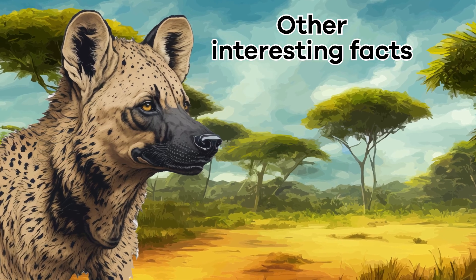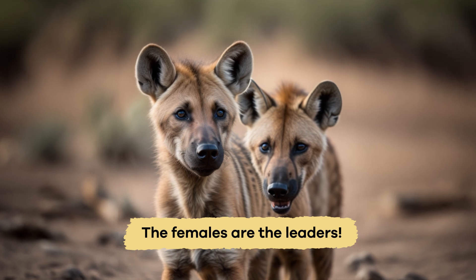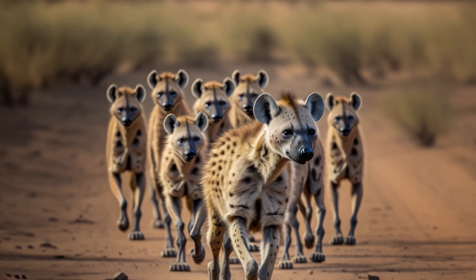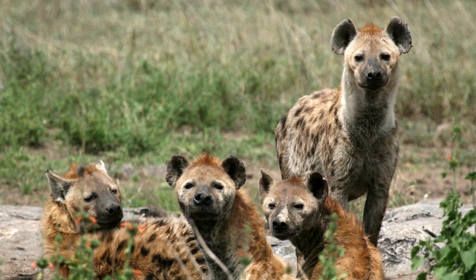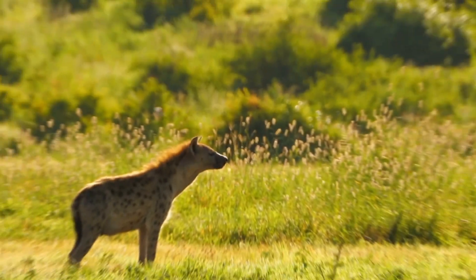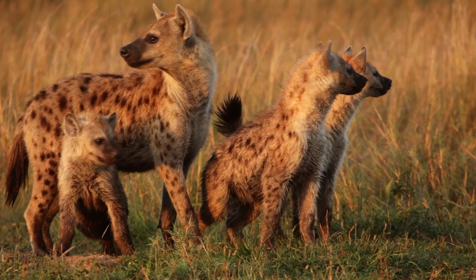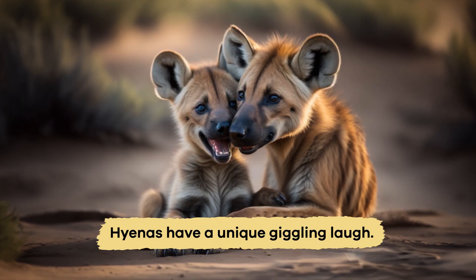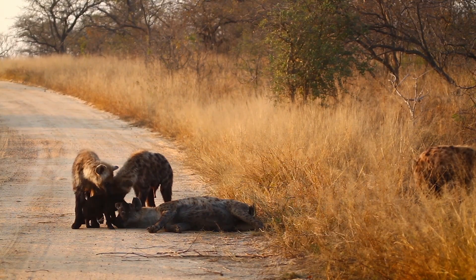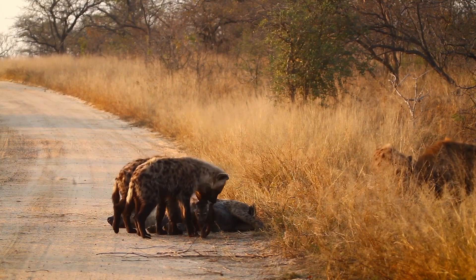Other interesting facts: with hyenas, the females are the leaders. Female hyenas are bigger and stronger than the males — think of them as the captains of the team. They decide where to go, when to hunt, and how to stay safe. This differs from many animals where males usually lead. One of the most famous traits is their unique giggling laugh. It might sound scary, but it's their way of saying hello or telling their clan that everything is okay. This distinctive laugh can be heard from far away, like a phone call the whole family can hear.